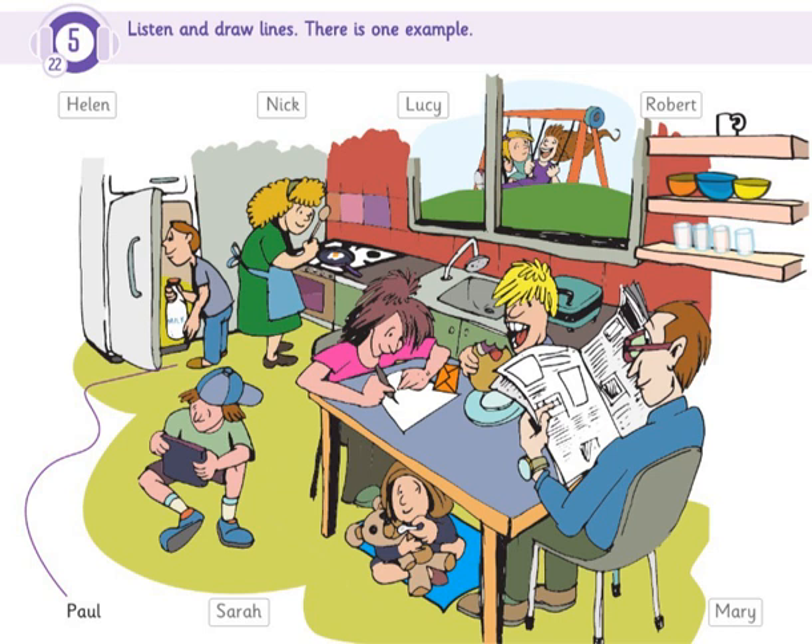Now, you listen and draw lines. Have you seen Mary? No. Which one is she? She's the girl in the pink T-shirt. Is she writing a letter? Yes. Her best friend has just gone to college. I think she's writing it to her.